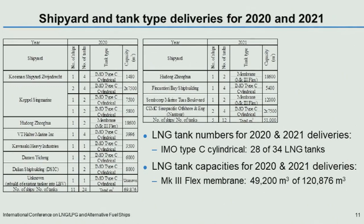This is the 2020 and 2021 extract of a spreadsheet showing the shipyard and tank type deliveries. A notable trend here for the shipyard track record is that eight out of the 12 purpose-designed LNG bunker vessels on order or to be delivered in 2020 and 2021 are from Chinese shipyards.